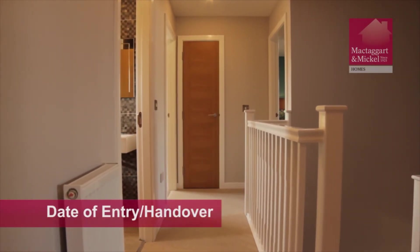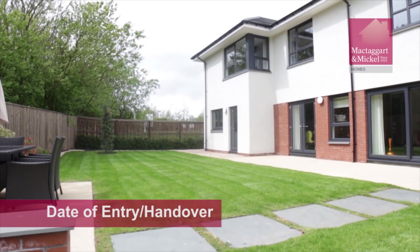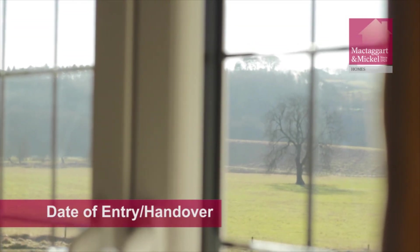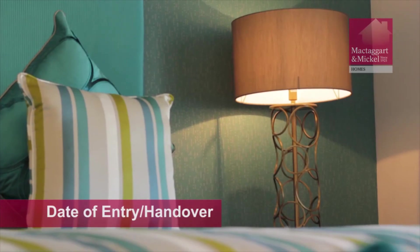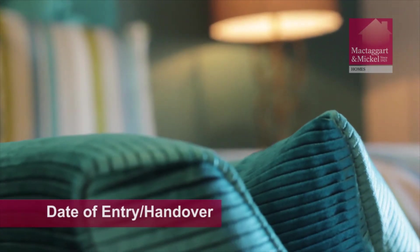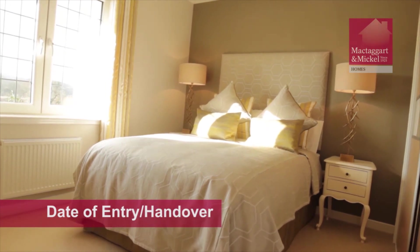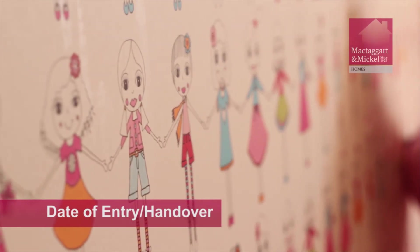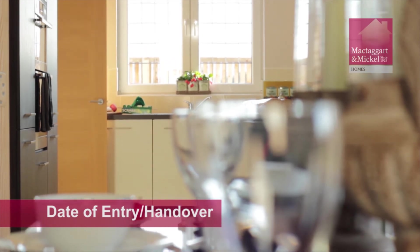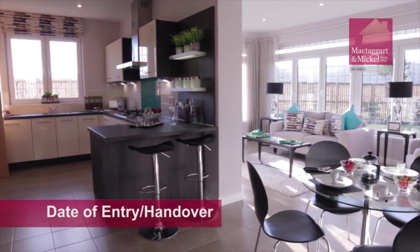We will contact you as soon as the financial settlement of your home is taking place. The financial settlement is when all funds have cleared in our solicitor's bank account. Please ensure your sales consultant has a valid phone number for you so they can let you know when the financial settlement has occurred. Your sales consultant will arrange a time to hand over your keys. You can then proceed to the development where your sales consultant will be waiting to welcome you to your new home. Please bear in mind that if you arrive with your furniture prior to the financial settlement taking place, your sales consultant will not be able to allow you entry into your new home.